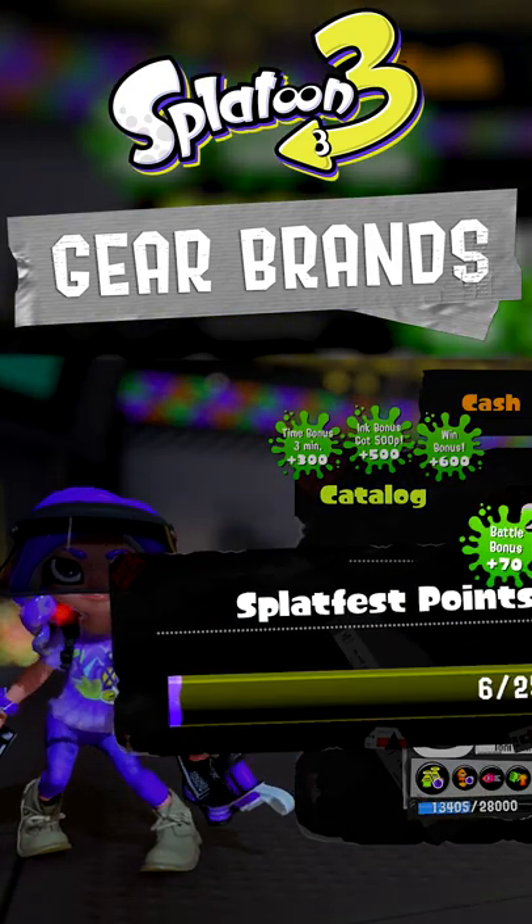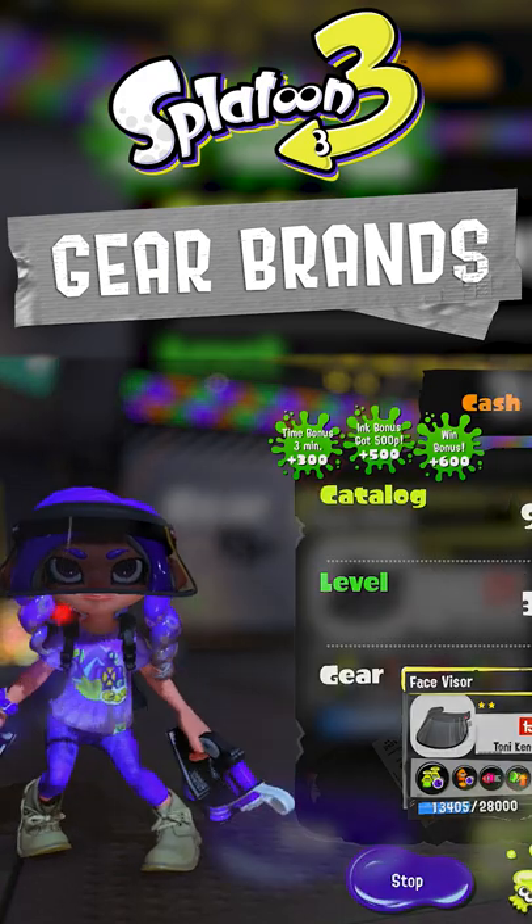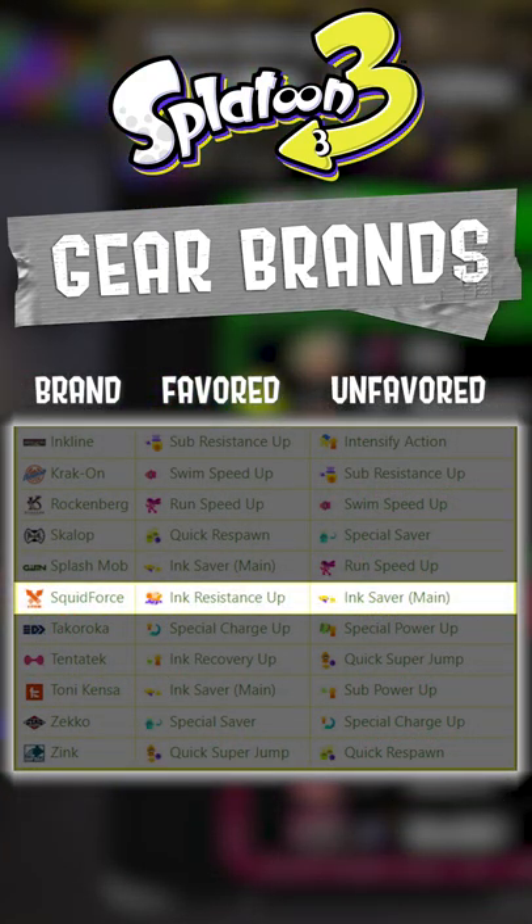Do keep in mind that while every brand has a favorite ability, each one also has an unfavorability. Looking back at this chart, it's unlikely that I'll be rolling any Ink Saver main slots on this shirt. If you want to see a full chart of what every brand is likely and unlikely to roll, check the link in the description.